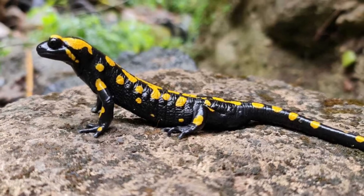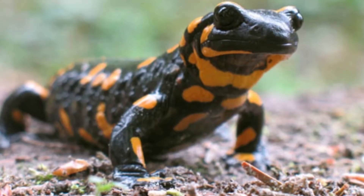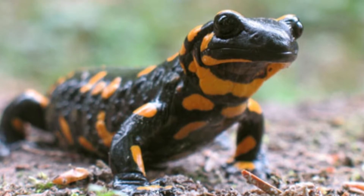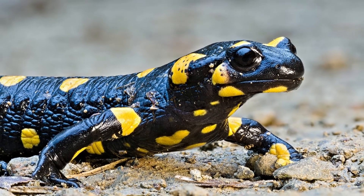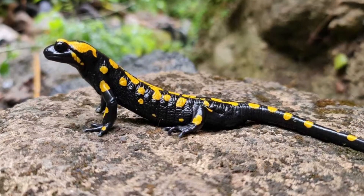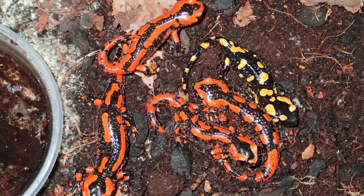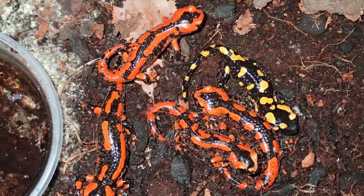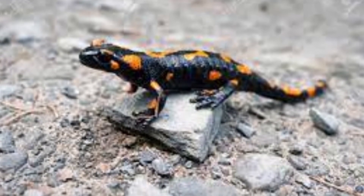These animals have few natural predators due to the toxins in their skin, which can sicken or kill predators, as well as the liquid spray they produce when threatened. Toxin glands are concentrated around the head, dorsal skin surface, and tail. Its primary alkaloid toxin, samandrin, causes strong muscle convulsions, hypertension, and hyperventilation in all vertebrates.